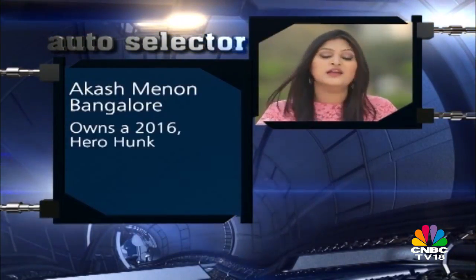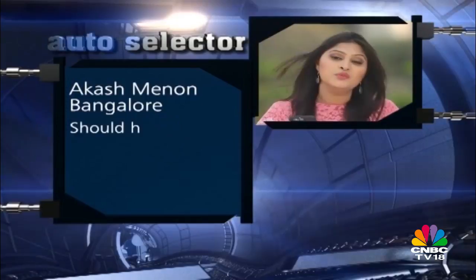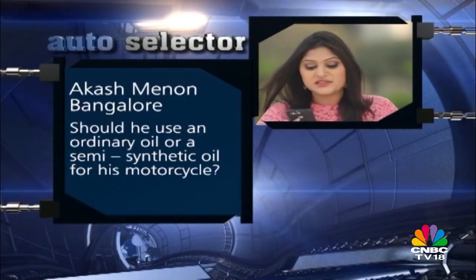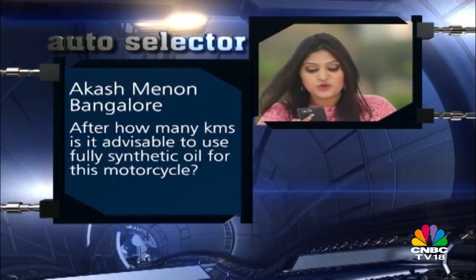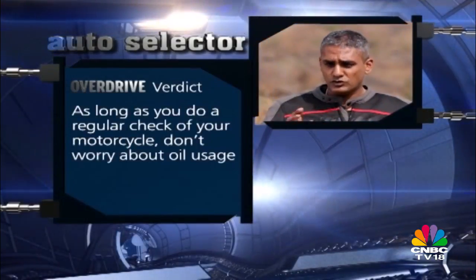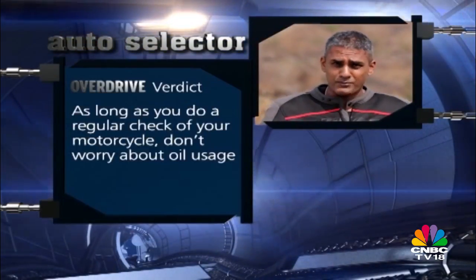Akash writes in from Bangalore saying he owns a 2016 Hero Hunk and has covered over 10,000 kilometres. He wants to know whether to use ordinary oil or semi-synthetic oil, and when it's advisable to start using fully synthetic oil. Shumi's response: follow what the manufacturer recommends, keep the oil level in check, and change the oil filter as required — if the bike has done 10,000 km without problems, there's no issue to fix. Modern engines are happy on semi-synth or full synth, so if you want to go full synthetic, absolutely go for it. But honestly, just ride the motorcycle, put more petrol in it, put more miles on it, and have more memories from it.